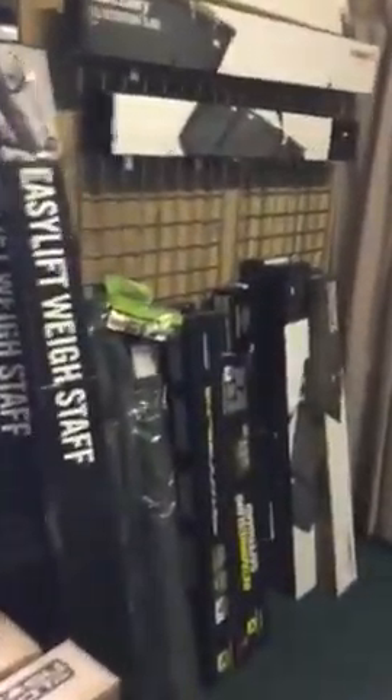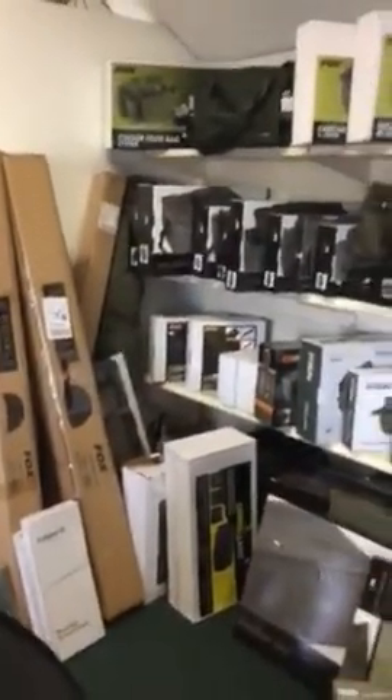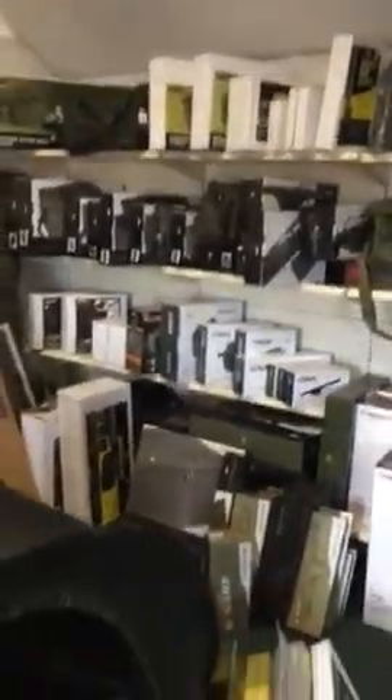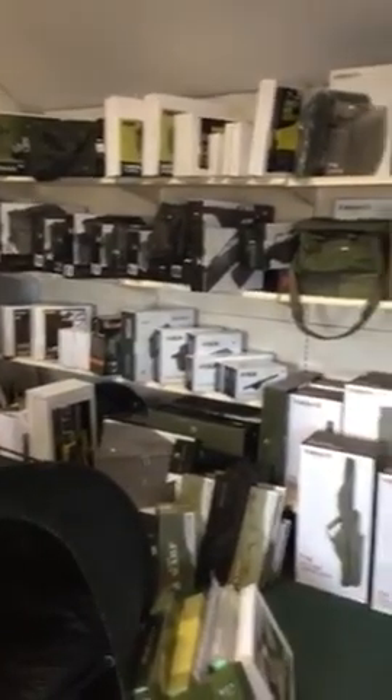A reasonable range of chairs on display, regularly changed as products come in and out. We keep an area for bivvy display — one of the recent items is the Nash Black Ops RDS system. All-year mats, waist ceilings, nets, and a range of bivvies, particularly Broly systems — the Super Broly system from Fox is very popular at the moment. Wide range of luggage, particularly from Fox, Nash, Avid, and Tracker.